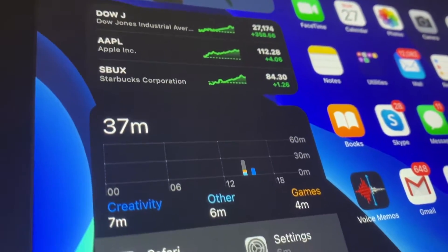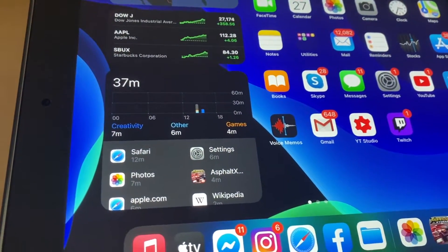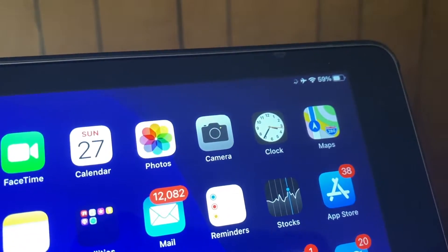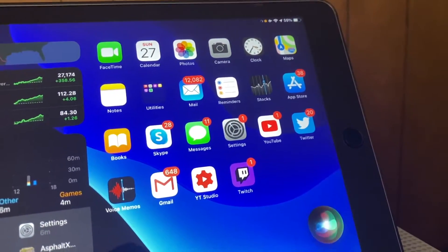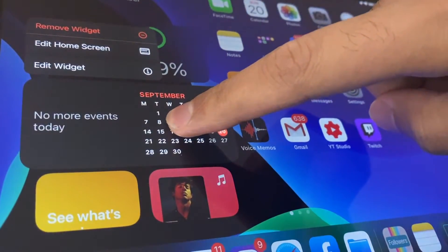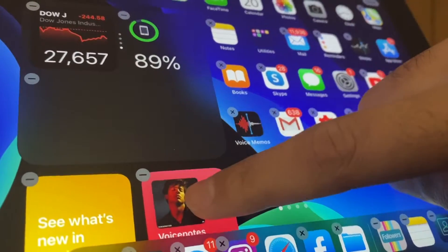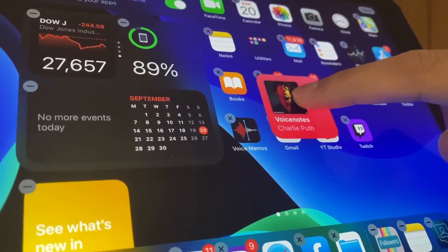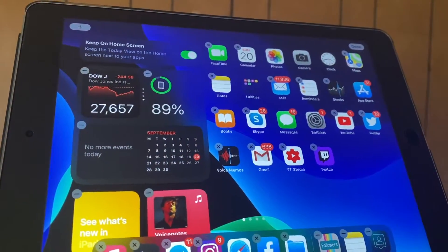Now onto the software experience itself. As this is an older iPad, it does lack some iPadOS 14 features such as the new Augmented Reality support and all the new Apple Pencil features such as Scribble, as this iPad does not support an Apple Pencil. Let's talk about widgets. Unlike iOS 14, iPadOS 14 does not allow you to bring widgets onto your main home screens — they are only restricted to the widget home screen on the far left side. Apart from that, the functionality of the widgets and their features are almost identical to those on iOS 14.